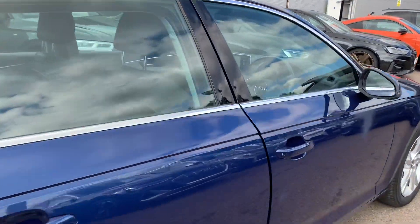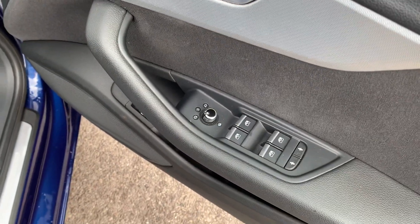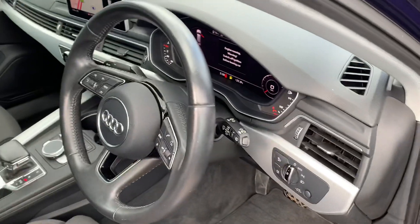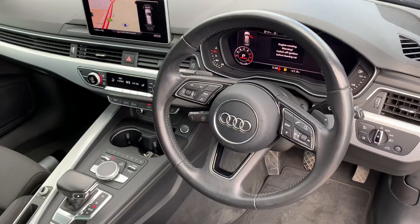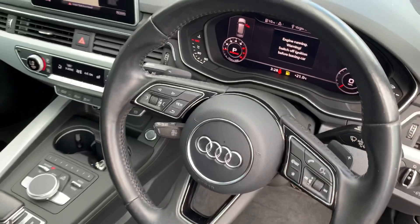Moving to the front of the vehicle. The car has the heated electrically adjustable exterior mirrors, electric windows in the front and rear, automatic headlights and wipers with multifunctional leather steering wheel, cruise control speedometer and virtual cockpit.